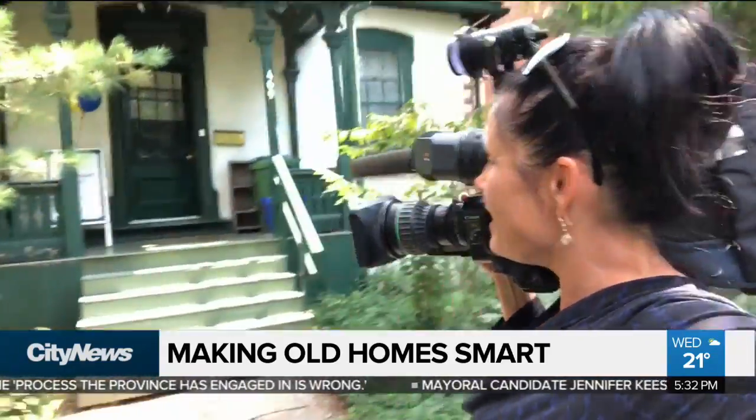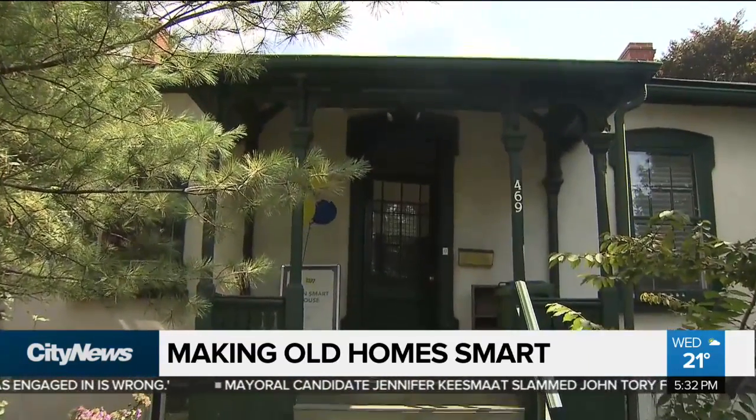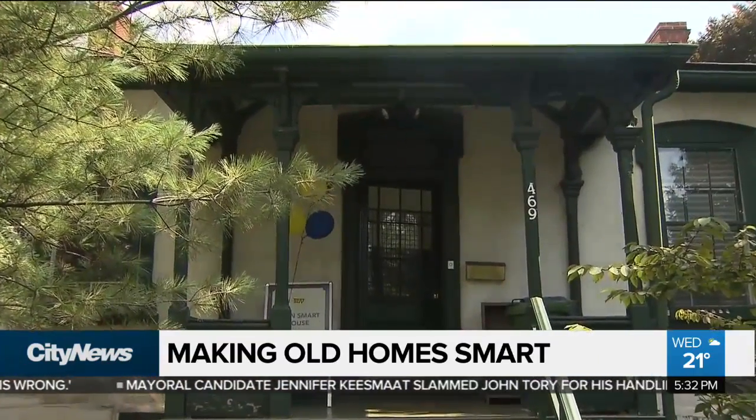Once you get used to it, it starts becoming part of your everyday routine. Definitely a trend that's been growing by the year, now making it accessible for everyone, no matter the age of the home, to be smart. In Toronto, Otter Brown, City News.